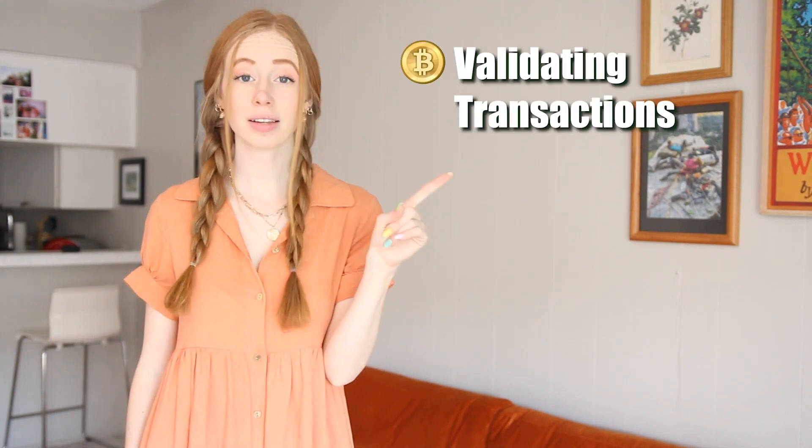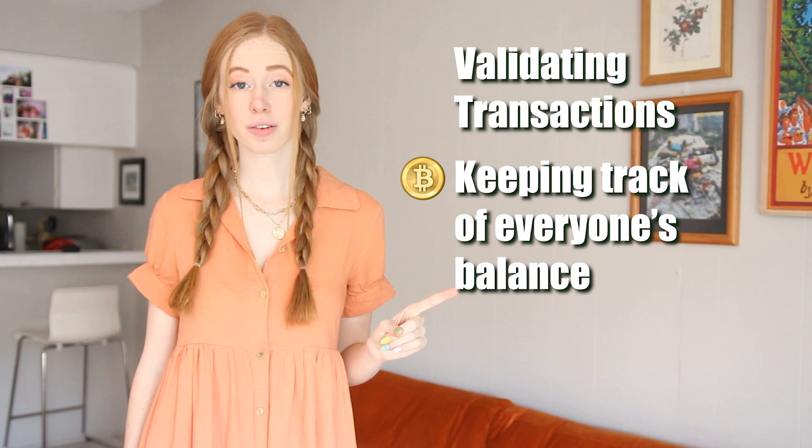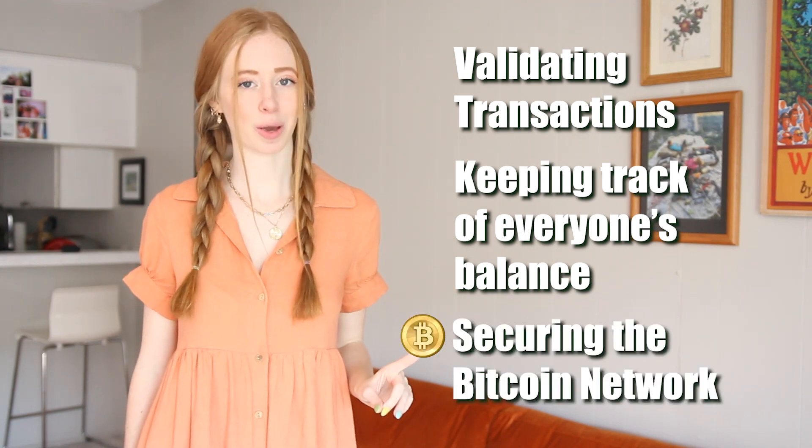Scattered all over the world, Bitcoin miners are responsible for validating transactions, keeping track of everyone's balance, and securing the Bitcoin network. I won't bore you with all the technical details, but basically every 10 minutes there's a competition amongst the miners to solve a computing puzzle. The first person to solve the puzzle mines the next block with all the latest transactions and gets rewarded 6.25 Bitcoin.